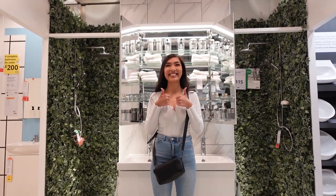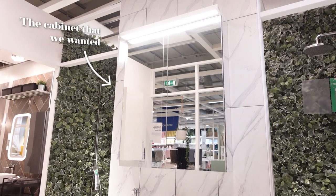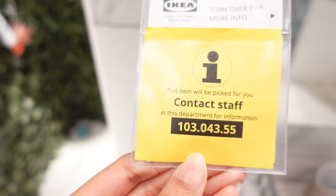The cabinet we wanted had a yellow tag meaning you need to contact staff to get it. It took a while because the guy was new and didn't know what he was doing. Essentially, we have to pick it up at a different warehouse — I didn't know IKEA did that. We're on our way to pick it up at their other warehouse, which is like three minutes away, so that's fine.